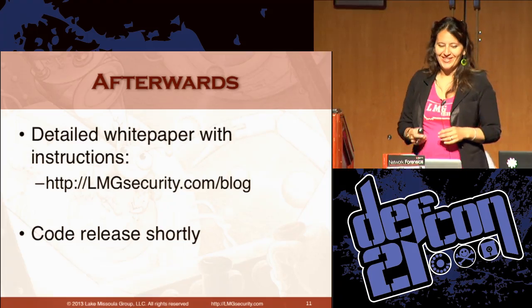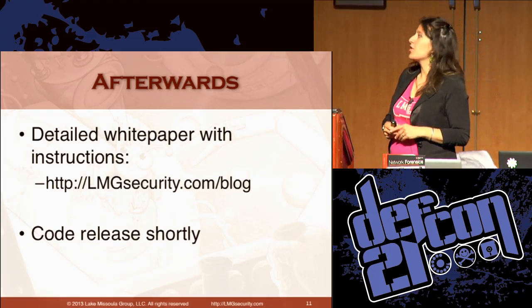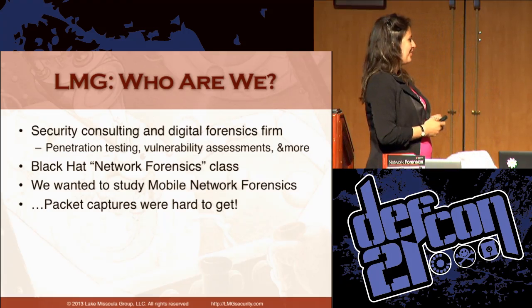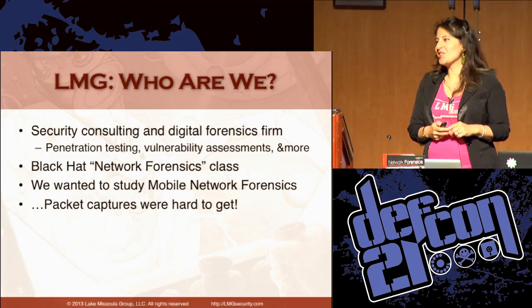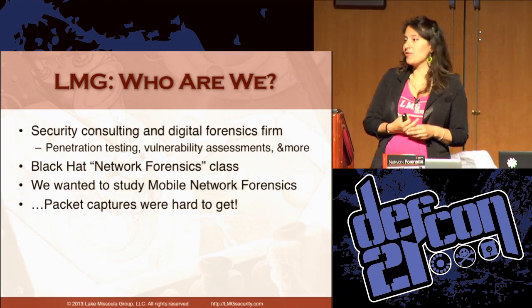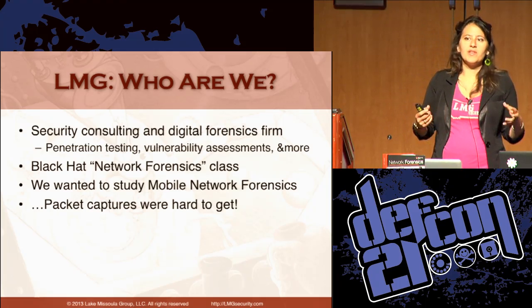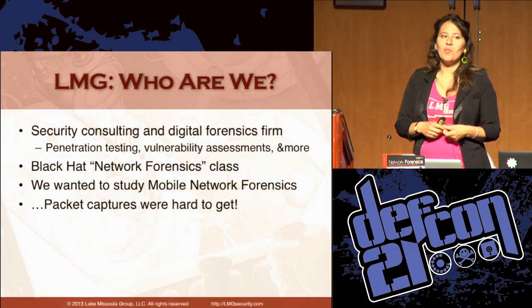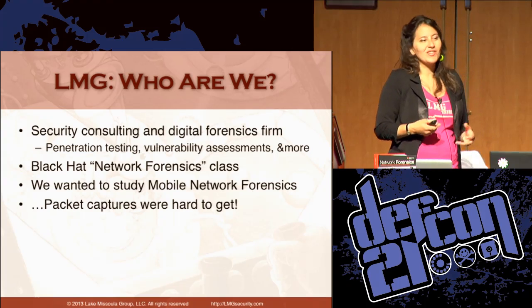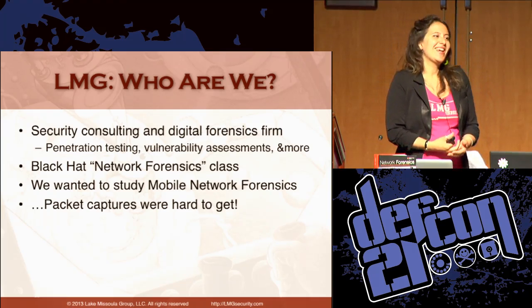We've got a lot to cram in here. There's also a detailed 77-page white paper at LMGsecurity.com/blog. We are LMG Security, a security consulting and research firm. We support our research habit by consulting — penetration testing, vulnerability assessments, digital forensics, and more. We also teach the Black Hat Network Forensics class, and that's part of where the idea for this project was born. We thought, hey, mobile network forensics is the wave of the future. But it turned out it's actually very hard to get access to cellular traffic — if you have $300,000 to spend you can get some telecommunications equipment, but that's not an option for most of us.